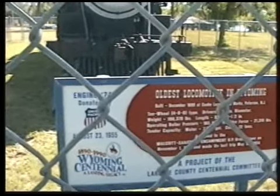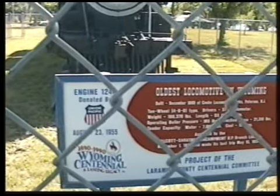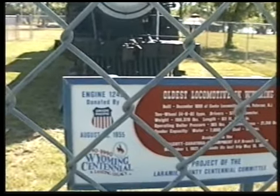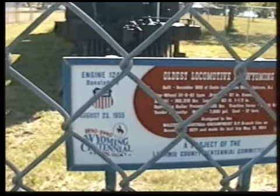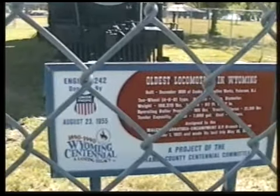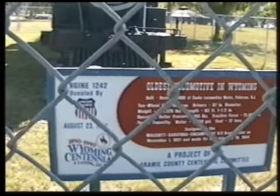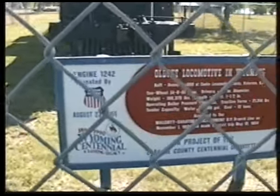63 feet long. 165 pounds boiler pressure. Tractive force: 21,318 pounds. Could hold 7,000 gallons of water in the tender and 12 tons of coal. It was assigned to the Walcott-Saratoga-Encampment Union Pacific branch line on November 1st, 1921, and made its last trip May 15th, 1954. And as you just told me, they drove it right up here.